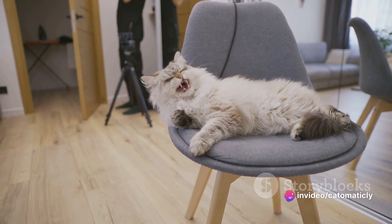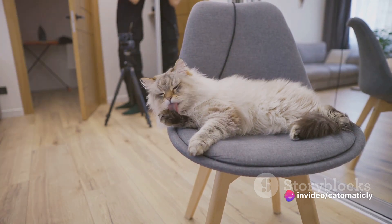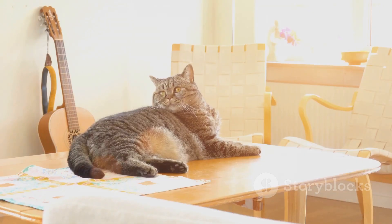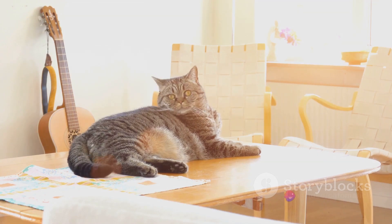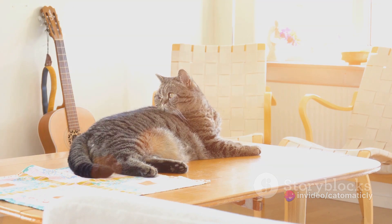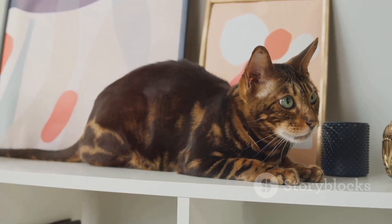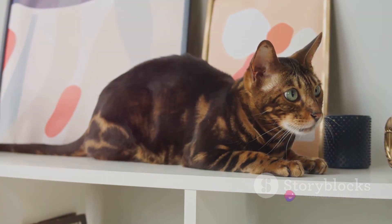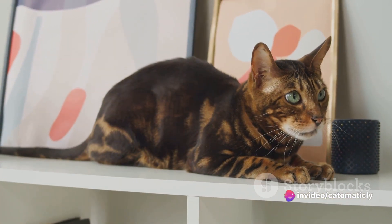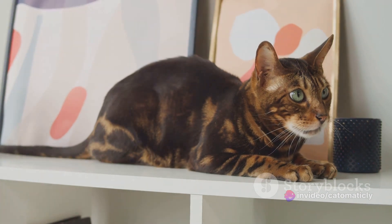Next, we have cat hammocks — a fun, space-saving option that cats adore. Hammocks provide a comfortable, elevated space for your cat to snooze in, away from any hustle and bustle. They come in a variety of styles, from window-mounted versions that allow your cat to bask in the sunlight, to standalone models that can be placed in a quiet corner. And of course, we can't forget about cozy blankets. Cats love kneading soft surfaces, and a plush blanket can be a source of comfort and security. Whether it's a fleece throw or a knitted afghan, your cat will appreciate having a soft place to curl up on.